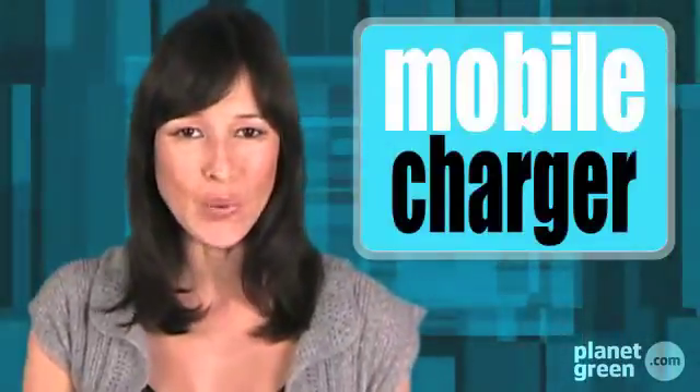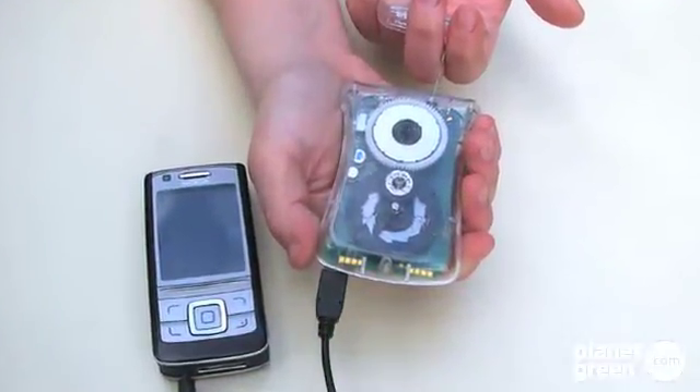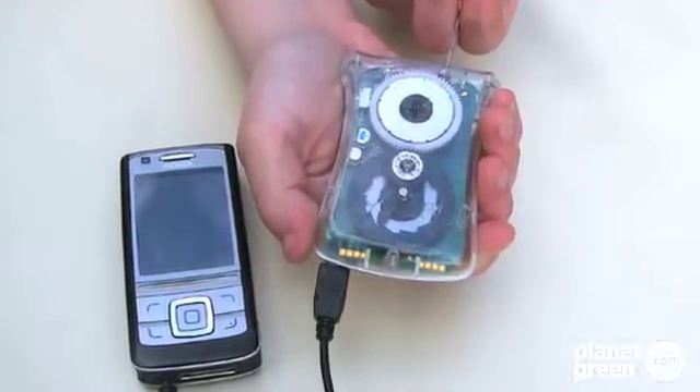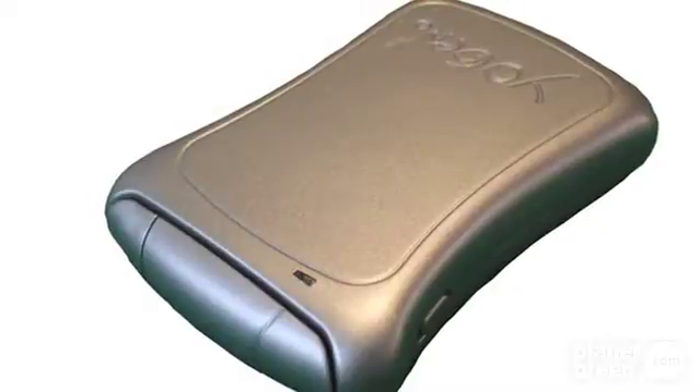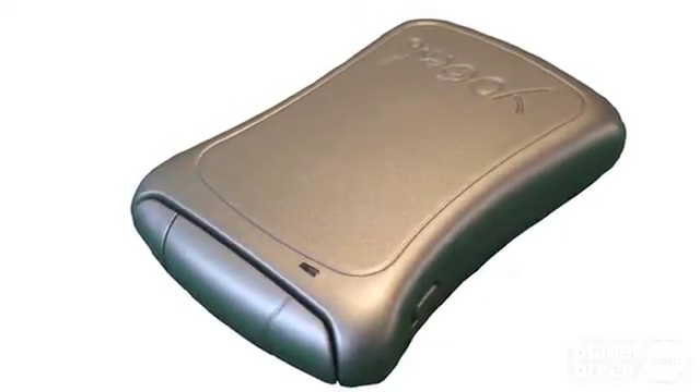In at number 4, one of the biggest challenges in powering green gadgets is how to do it off the grid. Enter YoGen. Unlike solar-powered devices, which can take an eternity to charge, the YoGen portable dynamo takes about the same time as a wall outlet. Just tug on a string to get it going, and charging your phone or MP3 player has never been so easy or so green.